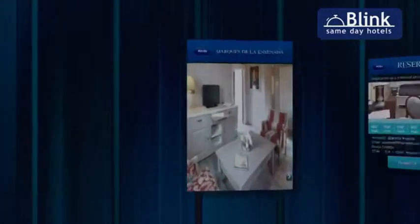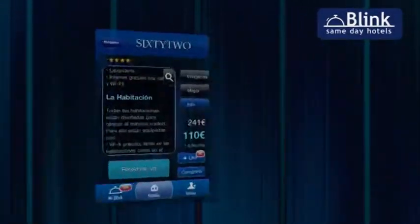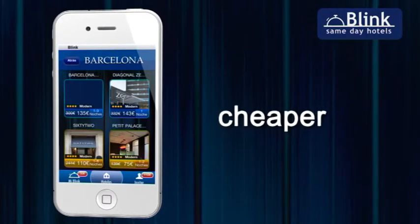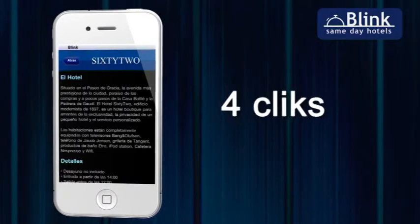You still haven't downloaded Blink? Blink is the first cell phone application which allows you to book the most comfortable hotel rooms in Europe with enormous discounts. It'll cost you less than using any other internet portal and it'll take you less than a minute.